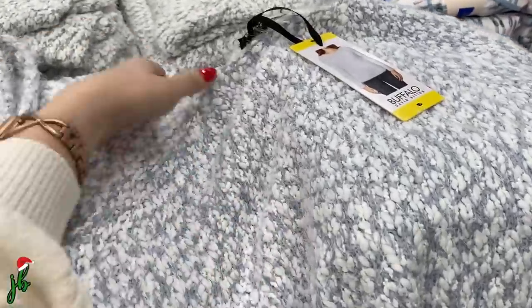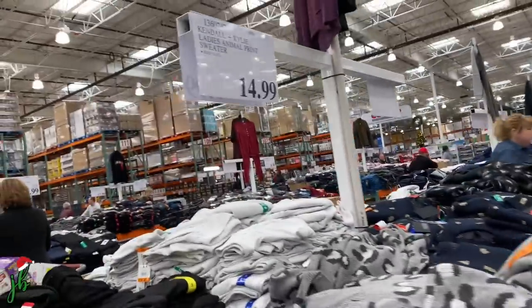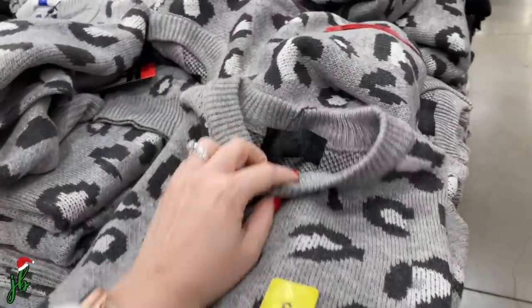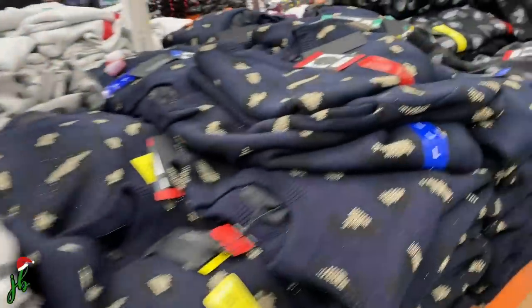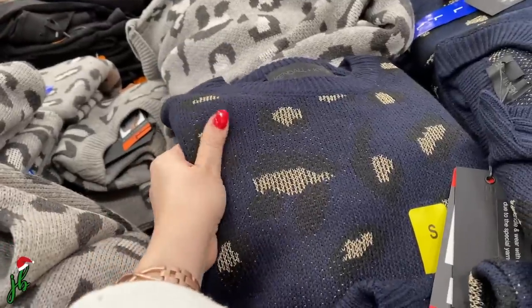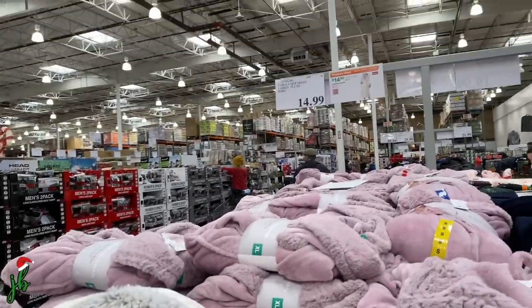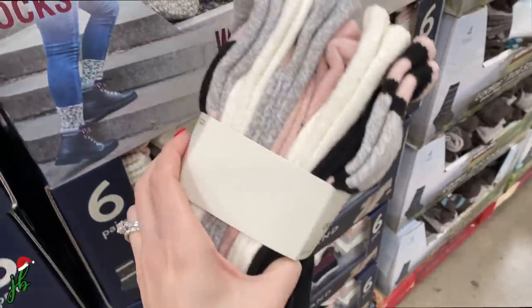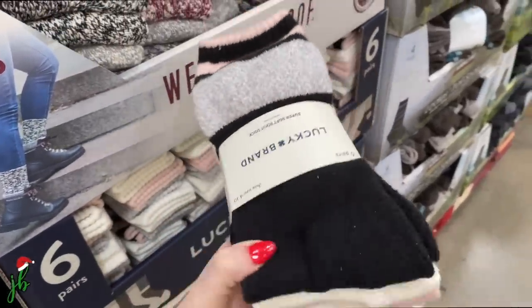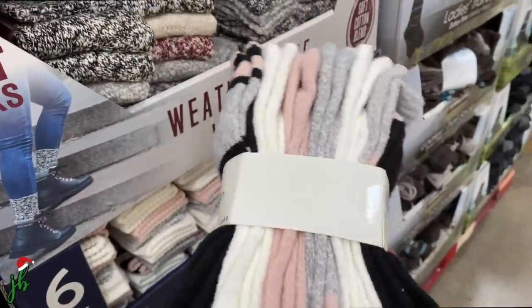These insanely soft sweaters — I think I'll get the lighter blue one. I'm a little bit mad because I just bought a very similar shirt for way more than $15. It's Kendall and Kylie brand — I didn't know they sold that here! And oh my gosh, these are the plushest robes I've ever felt for just $15. They feel so well made.